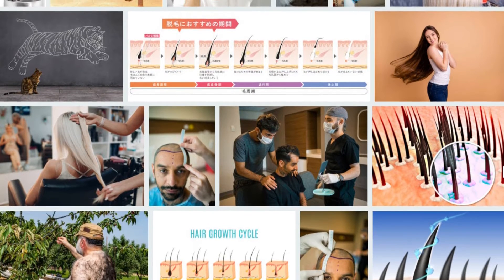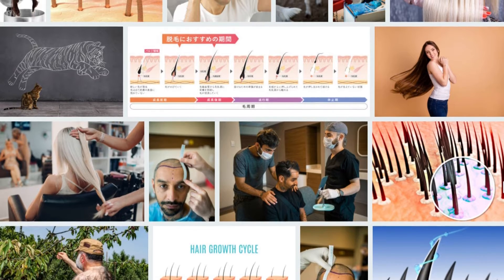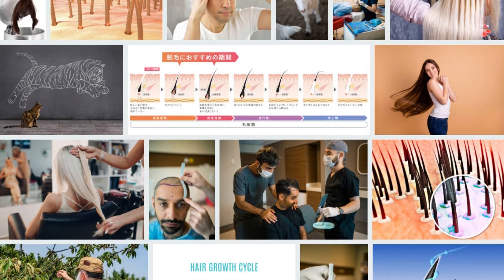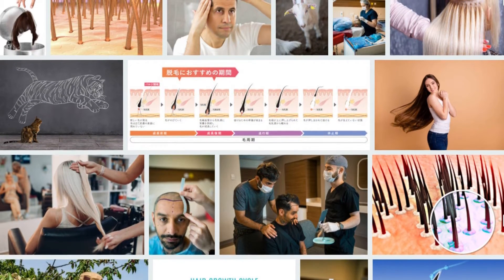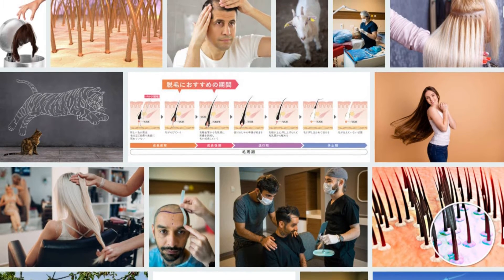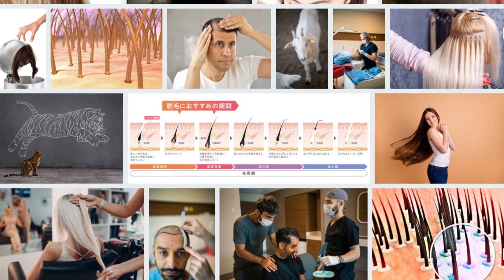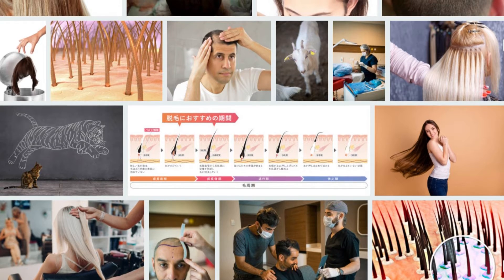Number two: Gooseberry, also known as amla. It is a popular remedy for hair loss in India. It accelerates hair growth by stimulating the dermal papillary cells in our follicles and prolongs the active growth phase of our hair's natural growth cycle. Massage your hair with the palm of your hand and wash it after an hour.